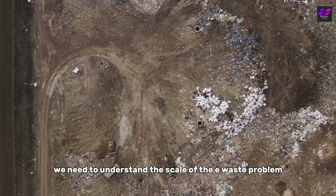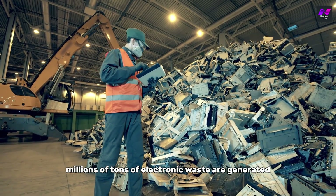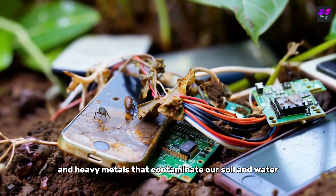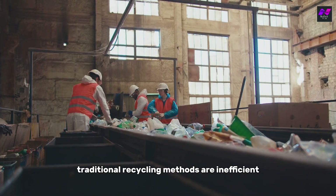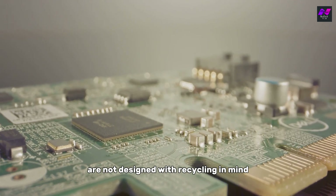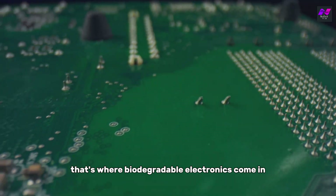To truly appreciate the potential of biodegradable electronics, we need to understand the scale of the e-waste problem. Every year, millions of tons of electronic waste are generated globally. This waste often contains harmful chemicals and heavy metals that contaminate our soil and water. Traditional recycling methods are inefficient and can be hazardous, and most electronics are not designed with recycling in mind, making them difficult to break down.